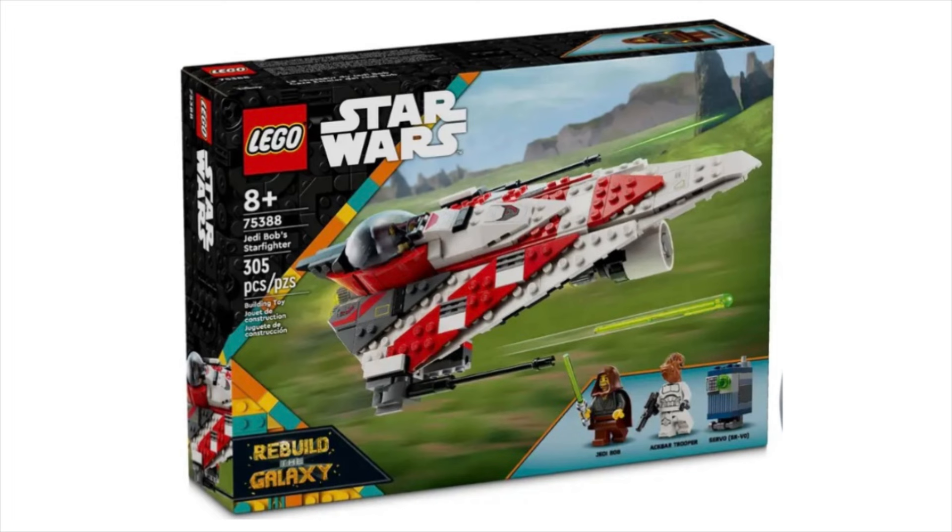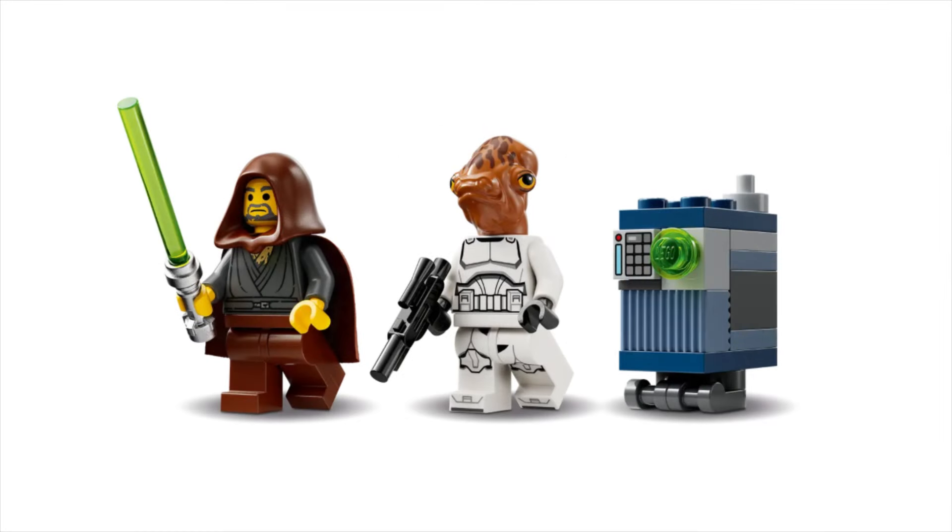First is set 75388, Jedi Bob's Starfighter from the Rebuild the Galaxy LEGO film. It comes with three figures and will be retailing for $40 US. The characters are Jedi Bob, an Ackbar Trooper, and a gonk droid named SRVO, aka Servo.